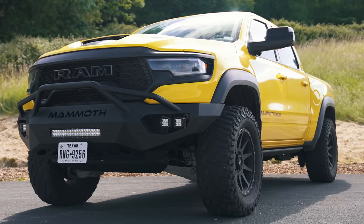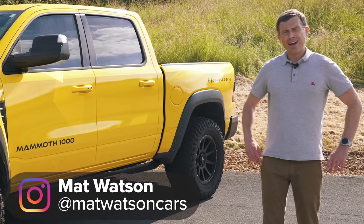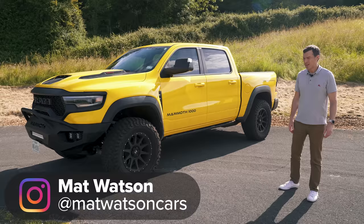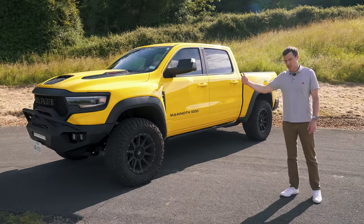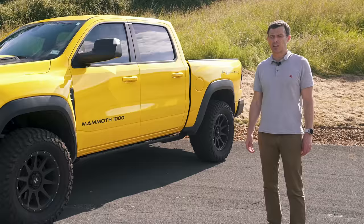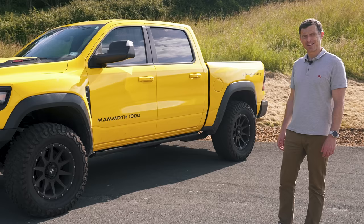This is the Hennessy Mammoth 1000 TRX, and it is rather like a woolly mammoth because it's big, it's powerful, and it's a bit of a dinosaur. In this video I'm going to talk you around the exterior, the interior, the upgrades that Hennessy has done to this vehicle — which is based on a Dodge Ram TRX — and I'm going to launch it to see how quickly it goes from 0 to 60 miles an hour, because apparently this is the fastest accelerating pickup truck in the world. I'm Matt Watson and you're watching Car Wow.